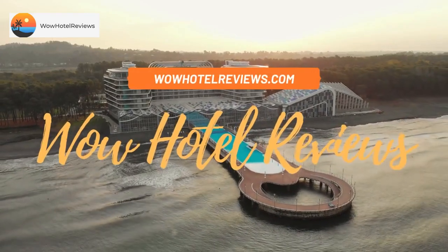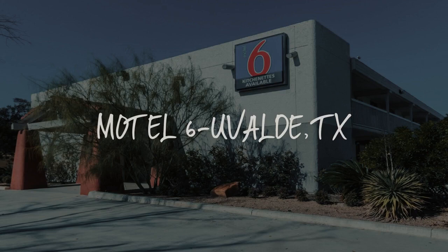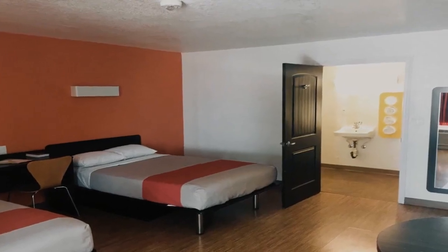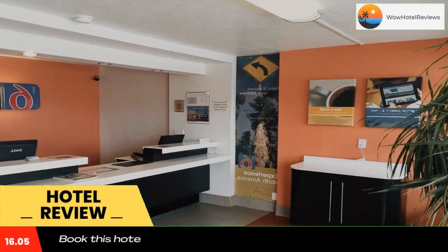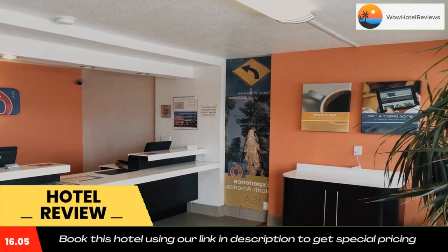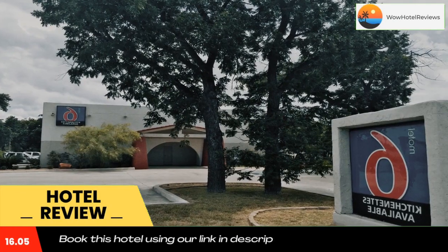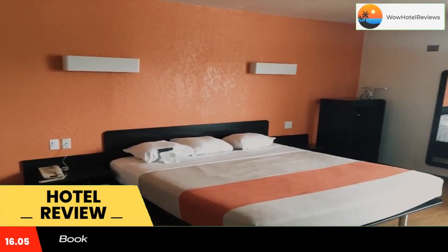Hello guys, welcome to Wow Hotel Reviews. Today I am reviewing Motel 6 Uvalde, TX — it's a two-star hotel. Please use our Booking.com link in the description to book the hotel and get good pricing. This Uvalde, Texas motel is across from Uvalde Memorial Hospital and is pet-friendly, offering Wi-Fi in all rooms free of charge.